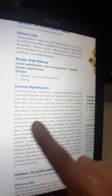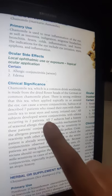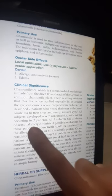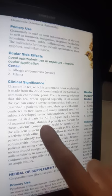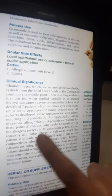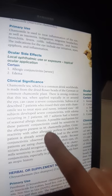A writer described seven patients who rinsed their eyes with camomilla tea to treat irritated and runny eyes. All subjects developed severe conjunctivitis, with edema occurring in two patients. All seven subjects had a history of seasonal allergic rhinitis.